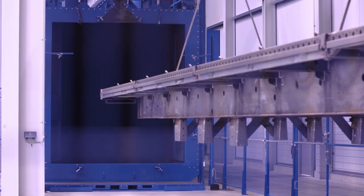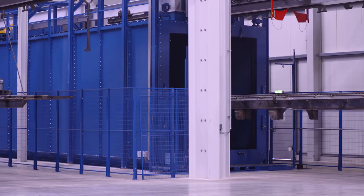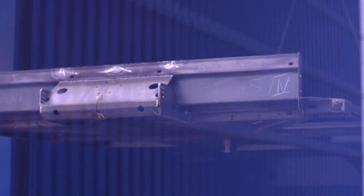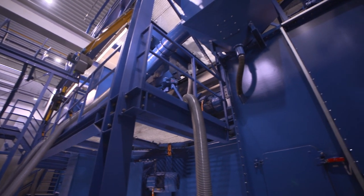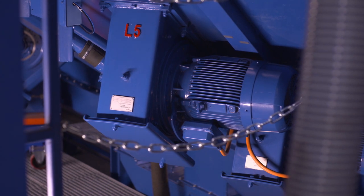Every Krone raw chassis is processed in the ultra-modern 3D blasting facility to remove rolling skin, scale, and rust particles, even in hard-to-reach areas. Twenty-two optimally arranged turbines ensure perfect cleaning of the trailer frame.